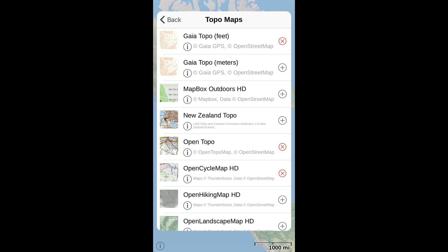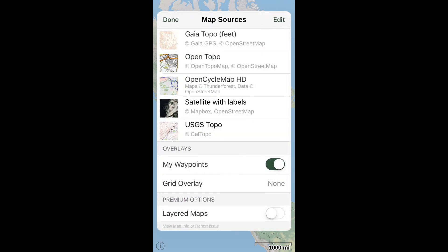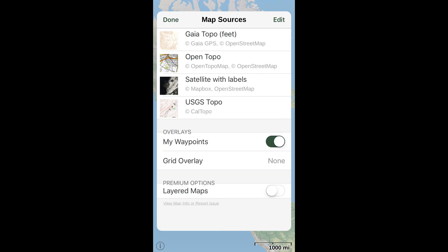Note that heights and contours are metric on both of these maps. To see these loaded on our list of available maps, tap Back and Map Sources — Open Cycle and Open Topo are now added. If you want to delete any map source from your list, simply slide left and tap Delete. It doesn't permanently remove the maps; it just sends them back to the archive, and you can always add them later.